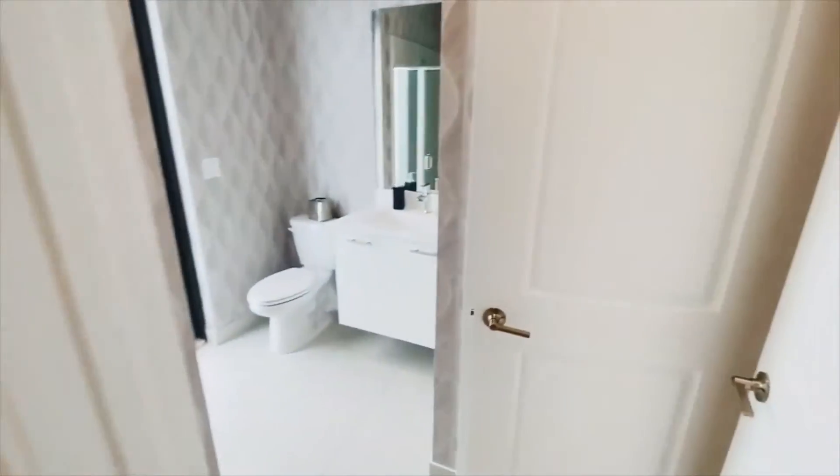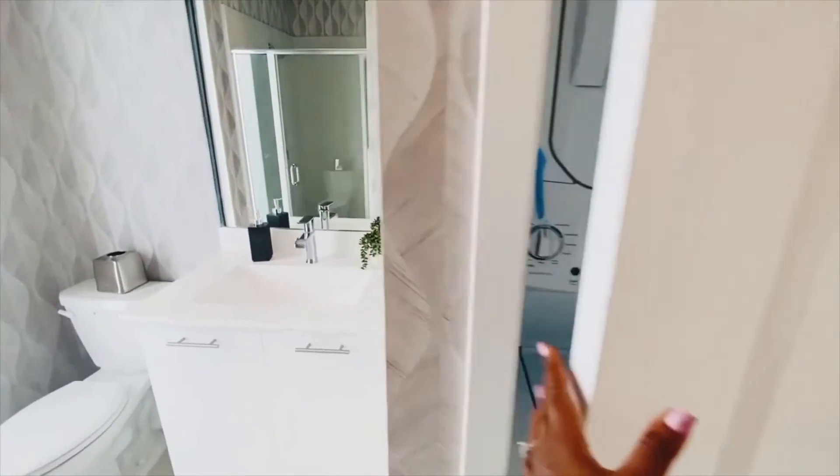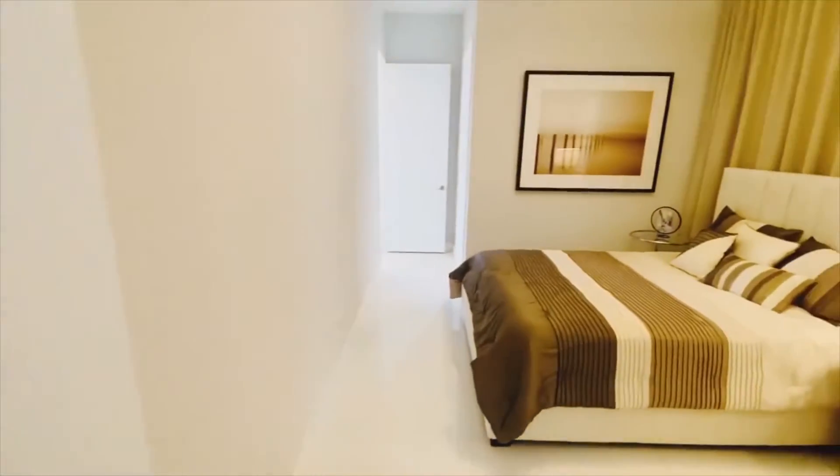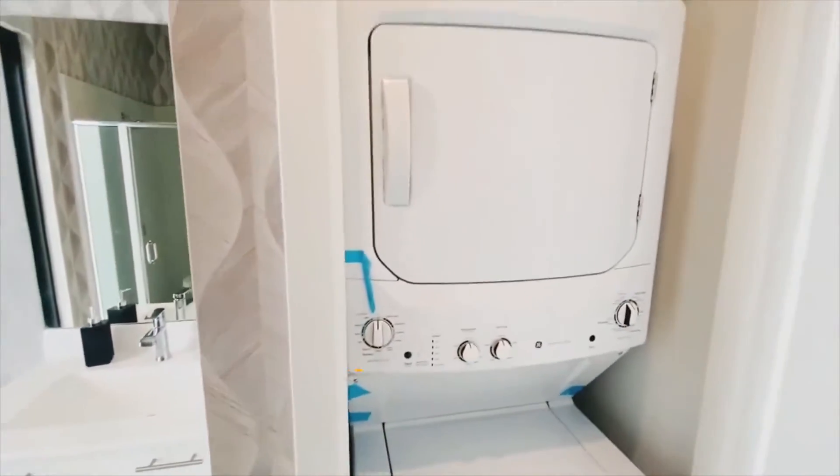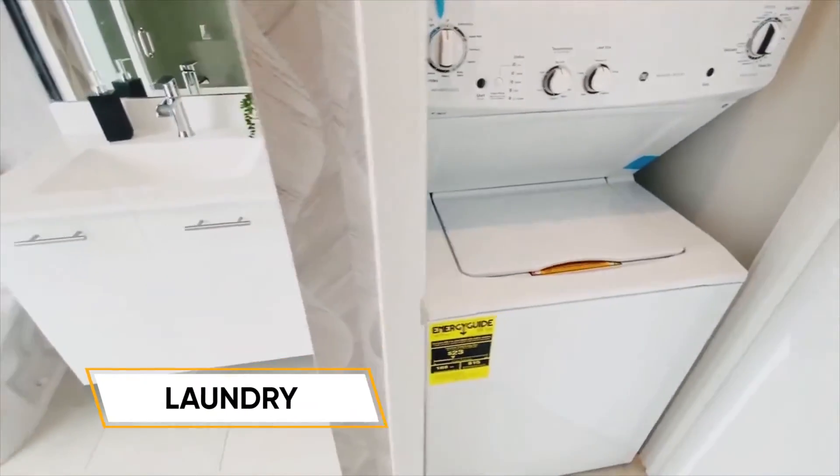Looking into bedroom number one, we have a walk-in closet and a bathroom. This bathroom has two doors — one that you can enter from inside the bedroom, and a door that takes you out to the hallway. We also have a laundry room and bedroom number two.